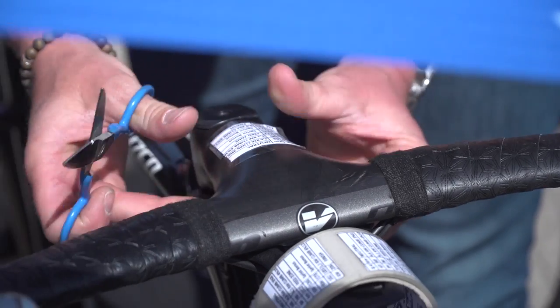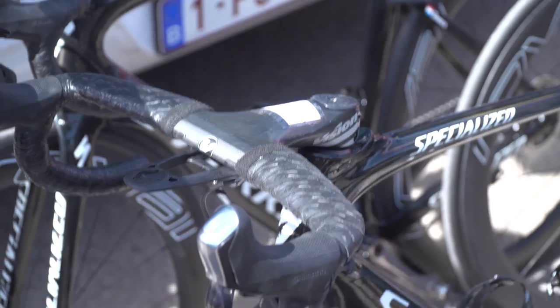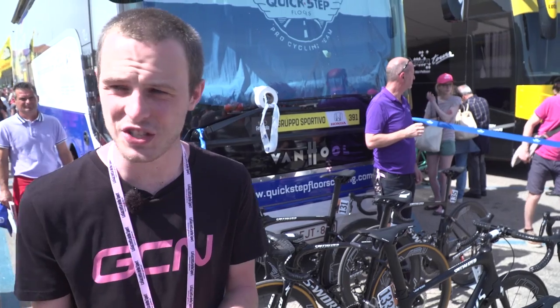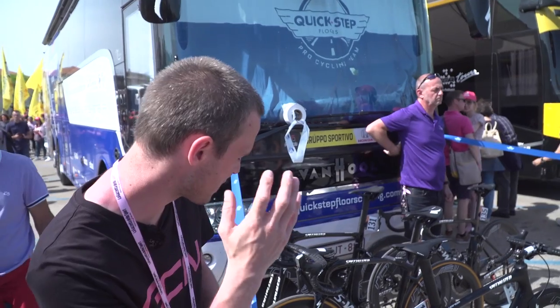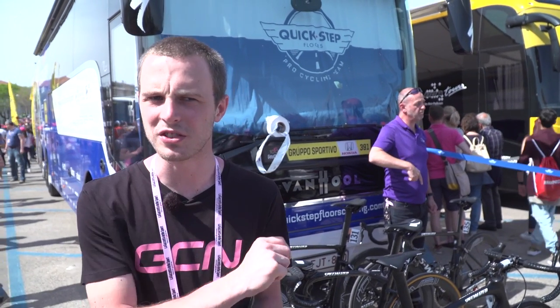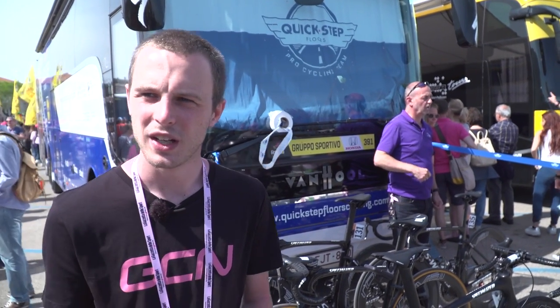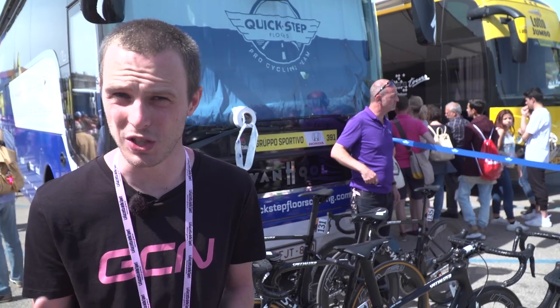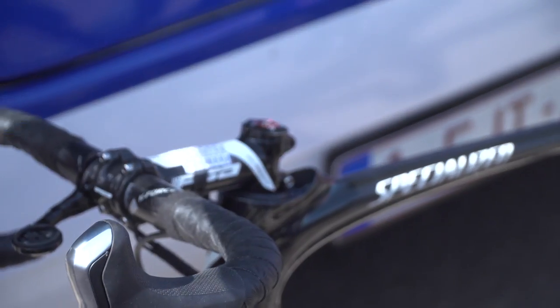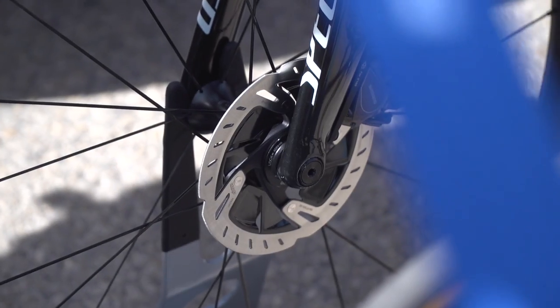I wasn't expecting to see this at the Giro, but QuickStep have got two riders on disc brakes. They've got their team leader for the GC, Bob Jungels, on discs. He has got the newer version of Shimano's disc brake rotors, and also his teammate Emilio Kaiser has got the older version. I find this fascinating because I think it makes Jungels the first ever team leader at a Grand Tour to be using disc brakes. The conditions here are dry, so it means maybe he's actually going to be using discs for nearly every stage of the race, if not all of it. Very, very cool stuff.